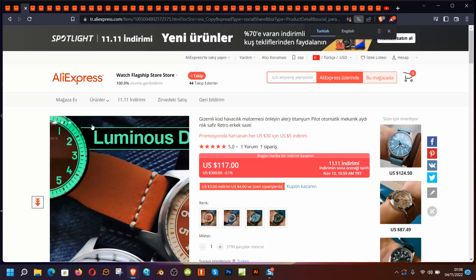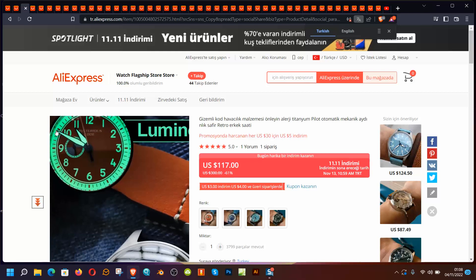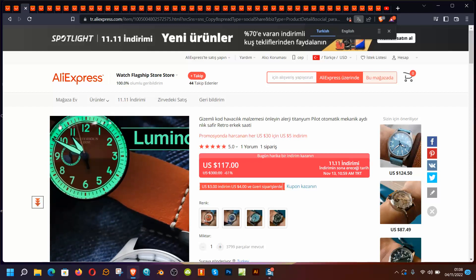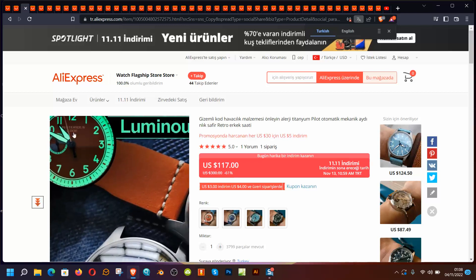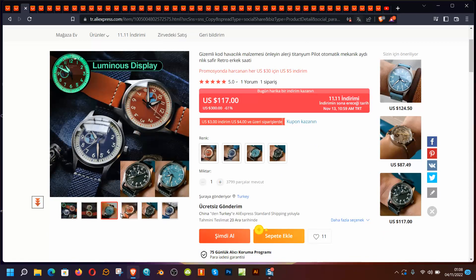This is what they call a luminous display watch. Around the dial there is a luminous area and the numbers are also luminous. The brand is Mysterious Code and I think it looks interesting — like a military watch or field watch style.